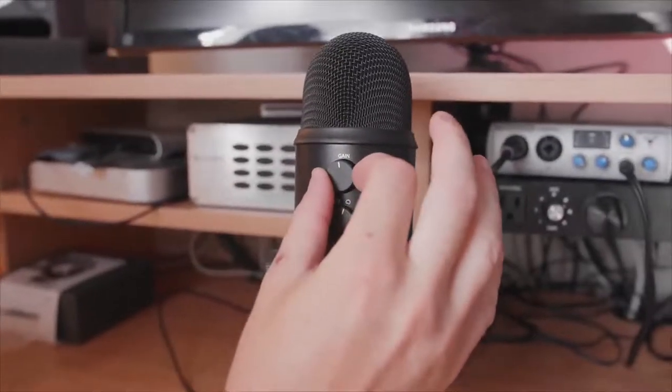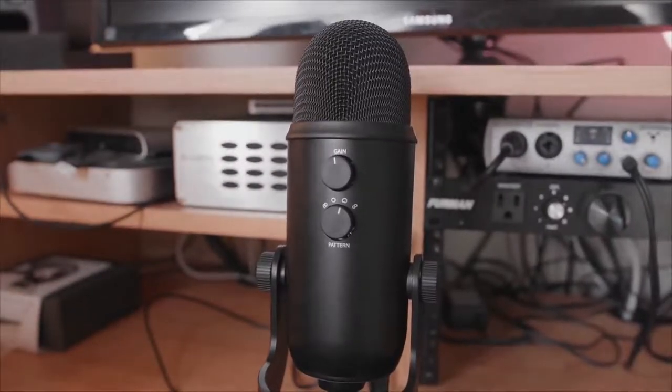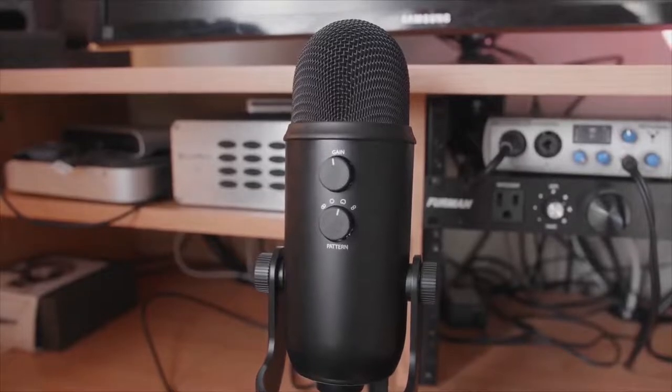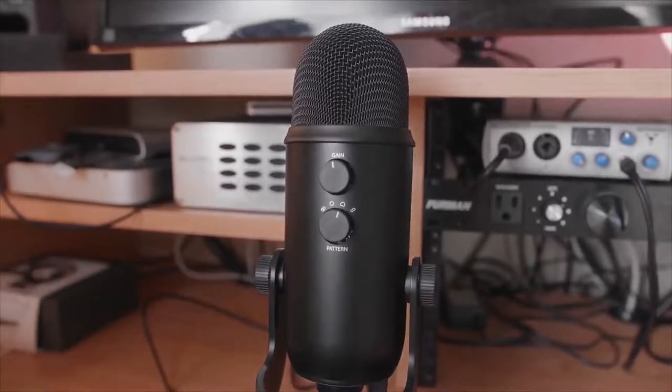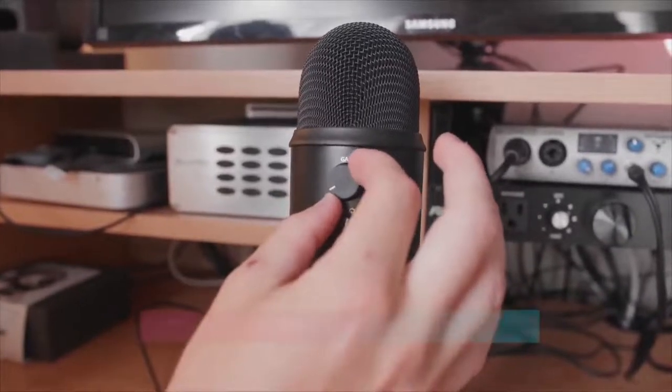Our only real gripe with the standard Blue Yeti is that if you need an XLR connection, you'll need to fork out for the Blue Yeti Pro, which is currently $120 more than the standard Yeti. That said, whatever your creative requirements, you'll find a Yeti to suit you.